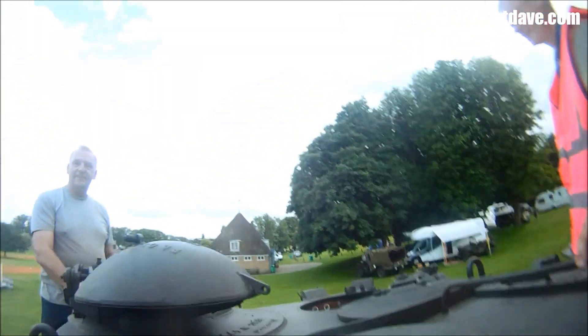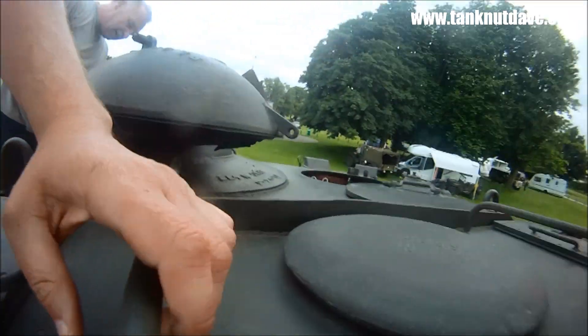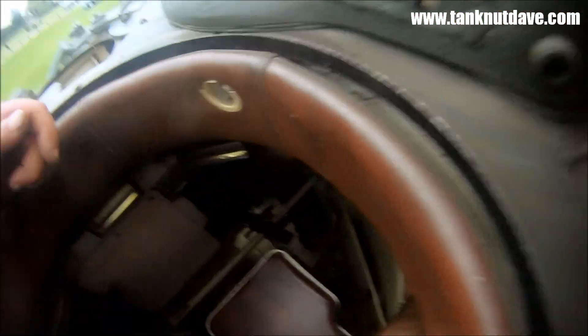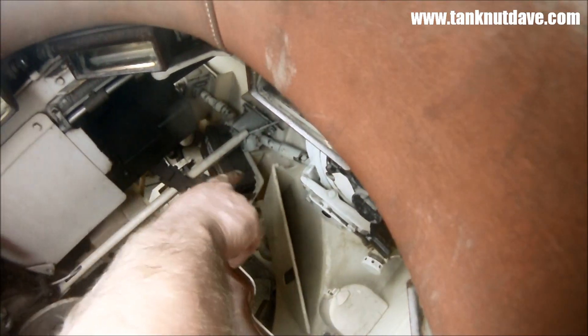It's one drum for AMX 13 and one drum for HE. You can select them inside. There's a stacker here. That's a selector — it's all geared in through.